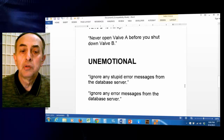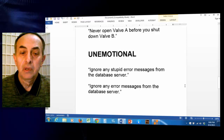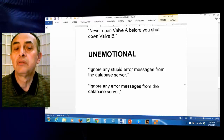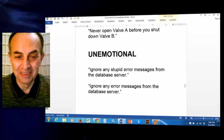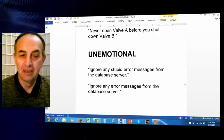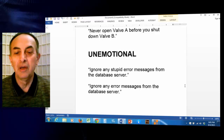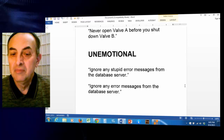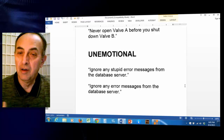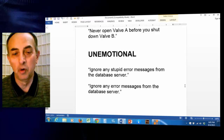Technical writing should be unemotional. For example, 'ignore any stupid error messages from the database server' — the correct way to say it is 'ignore any error messages from the database server.' There is no need to qualify or describe an error message as stupid. It's an overkill.